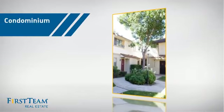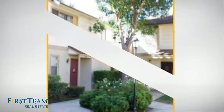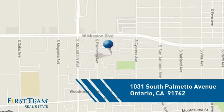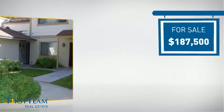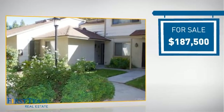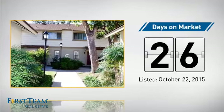This condominium is a great choice for those who want the privacy and easy maintenance of condo living, and it's located in the Ontario area. Currently listed at just under $190,000, it's been on the market since October.